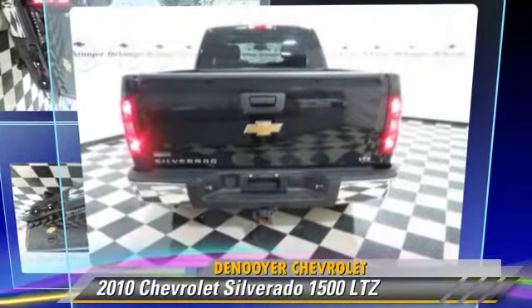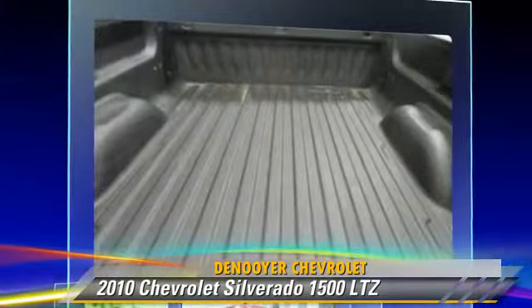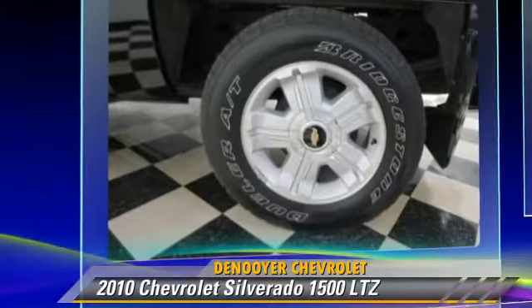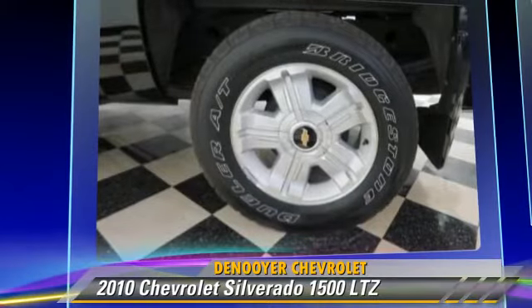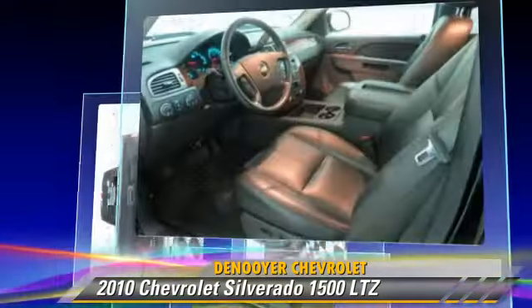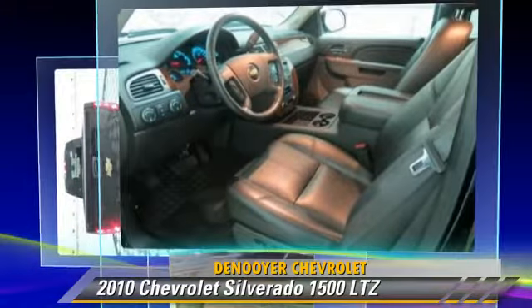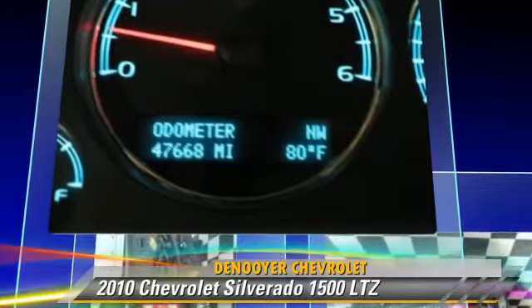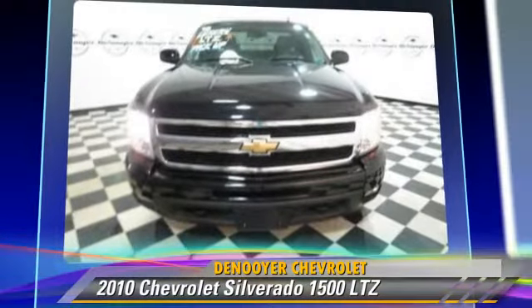The 2010 Chevrolet Silverado 1500 LTZ. This is a pickup truck powered by a 5.3 liter 8-cylinder engine with an automatic transmission. With fewer than 50,000 miles on the odometer, this pickup truck gets up to 21 miles per gallon. This Chevrolet features leather seats,